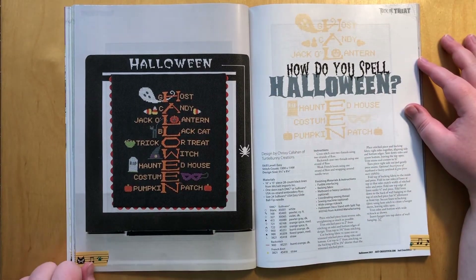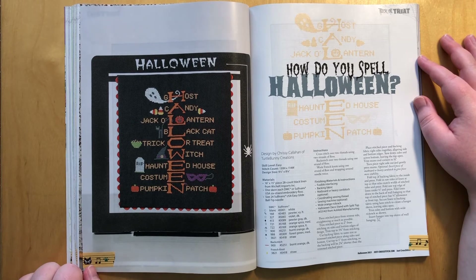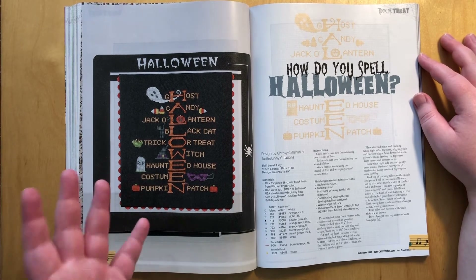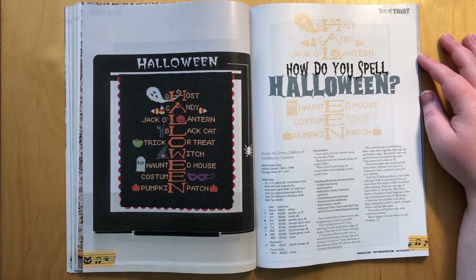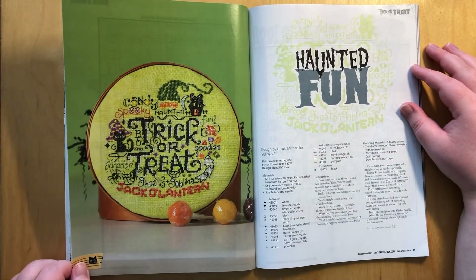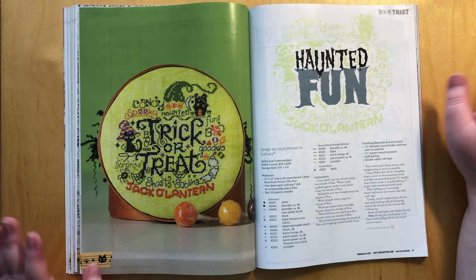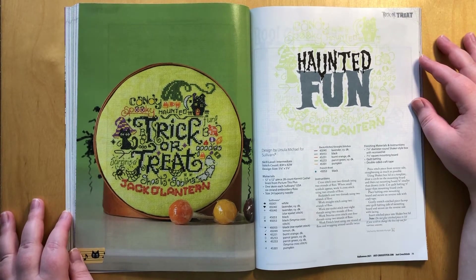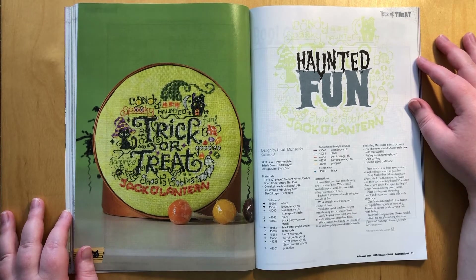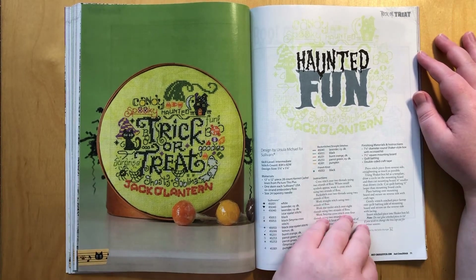I think this might be a project for another year but I absolutely adore it. Same for this one — I am absolutely no fan of stitching words, I find it horrendously boring. But this is absolutely speaking to me. Another one — a lot of words, a lot of backstitching. I want to do it. I'm not going to do it but I love it. So this is by Ursula Michael for Sullivan's, so this will for sure use Sullivan's floss. And it is just adorable.